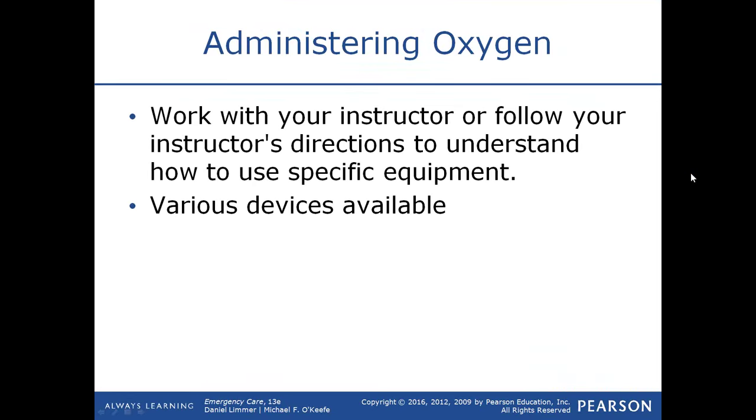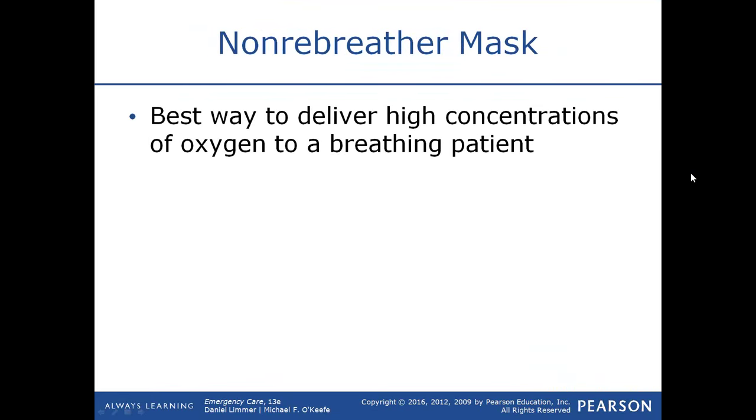When administering oxygen, you will work in lab with an instructor who will show you the different types of equipment, how it goes together, how it's used, and the various devices available. You'll also use these during your clinical and ride time.